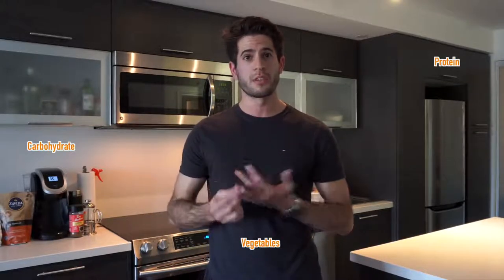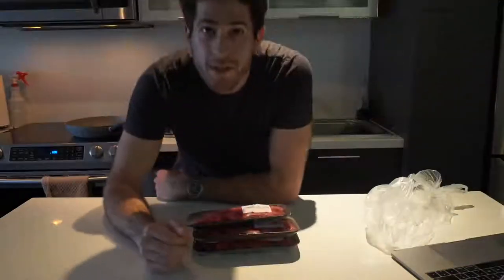All the meals I cook are very simple — they contain a meat, a carbohydrate, and a lot of vegetables. That way I always feel like I'm eating a balanced meal and I can vary the types of meals I'm having. Without further ado, let's jump to the kitchen and get cooking.